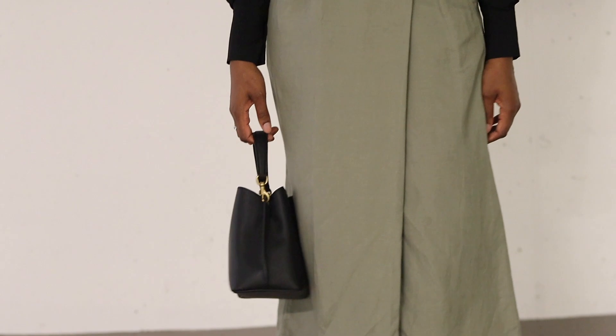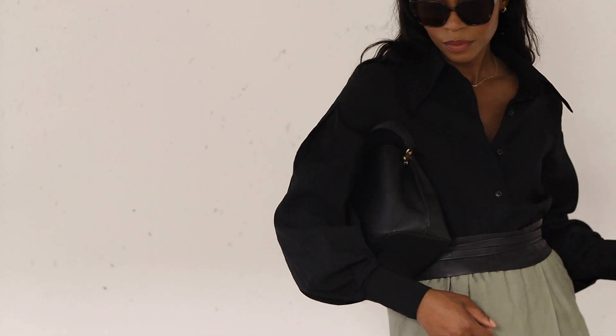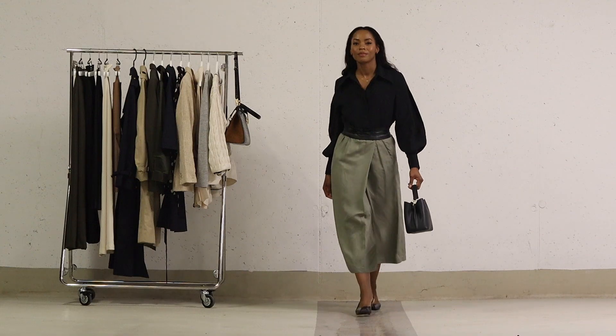As for the accessory, I've opted for a simple yet stylish bag that perfectly complements this entire outfit.